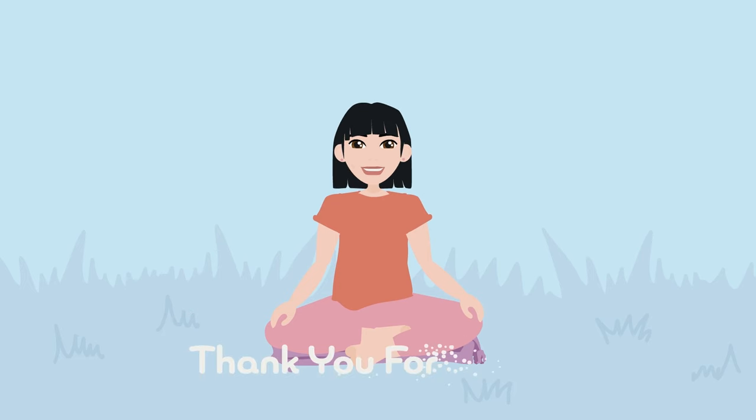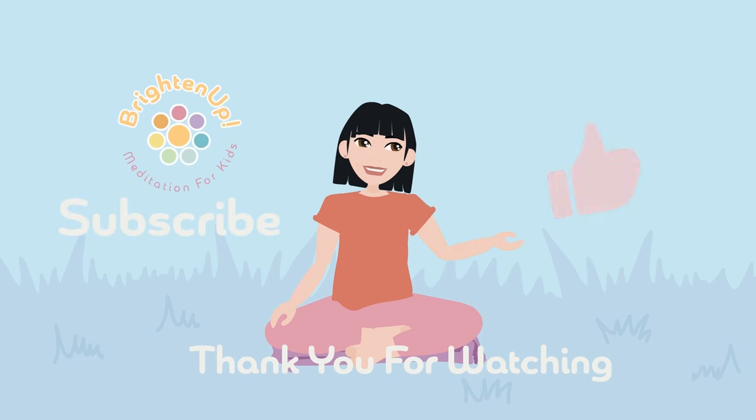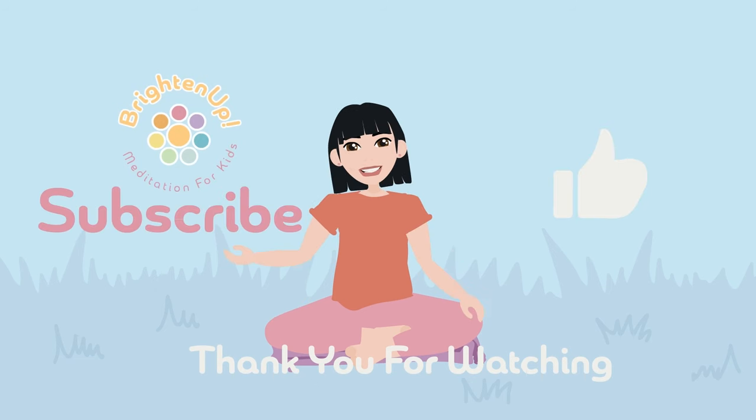Thank you for relaxing with me today. If you like this video, please like and subscribe for more relaxing content.